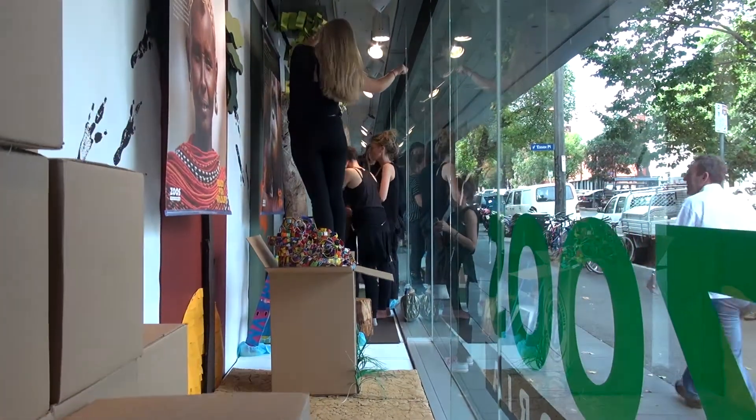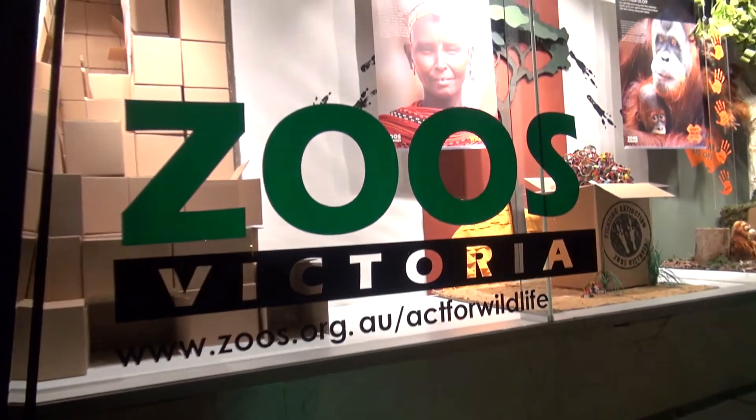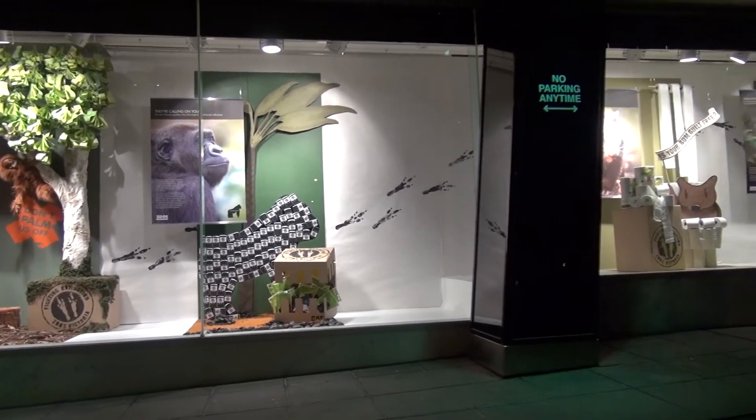Initially Kylie, our teacher, gave us a brief. We were then split into smaller groups and worked on each different campaign that we were given. We took those developed ideas to the zoo and showed Jackie and Emily the different concepts we'd come up with, so that they could be approved by the zoo and we could go forward with developing and creating our window displays.